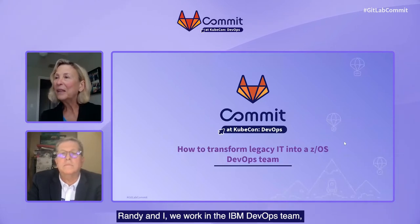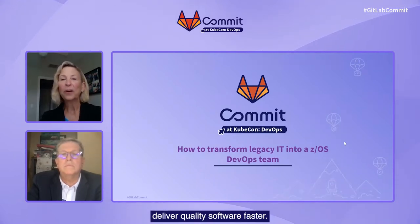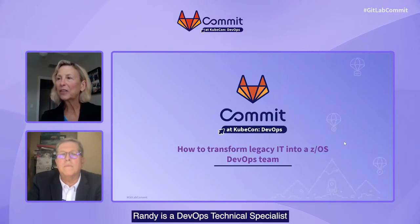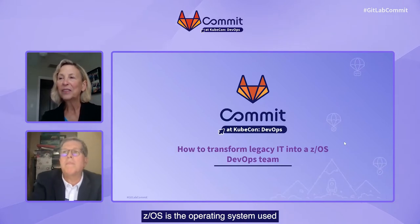Thank you for joining Randy and me today for this talk about GitLab Ultimate for ZOS. The title of our talk is 'How to Transform Legacy IT into a ZOS DevOps Team.' Randy and I work in the IBM DevOps Team, and our mission is to help customers deliver quality software faster. Randy is a DevOps technical specialist at IBM, and I am a product manager in the IBM DevOps team. ZOS is the operating system used on mainframe computers. Most, if not all, organizations are investing in hybrid platforms and solutions, so most organizations have a combination of legacy and more modern technologies and platforms.